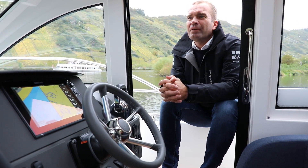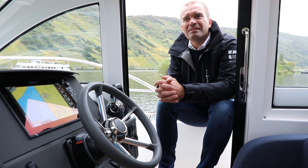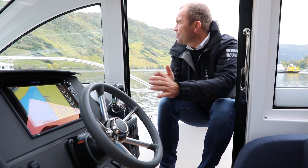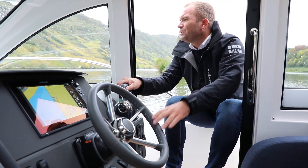Dieses Video baut auf dem Video auf, in dem man die dunkelblaue und die weiße sieht, was ich glaube 2016 oder 2017 online gestellt wurde. Das heißt, ich werde nicht im Detail durch das Schiff durchgehen, sondern ich werde zeigen, was sich am Schiff geändert beziehungsweise verbessert hat.